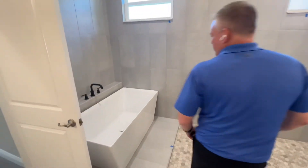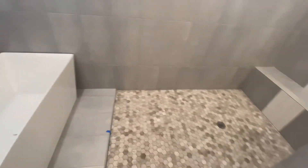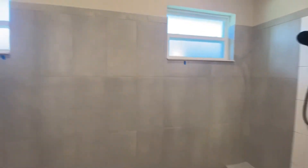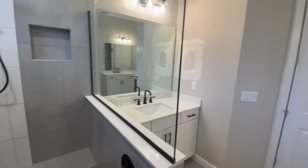This master bathroom really is a luxurious spa. The customer has chosen to do this beautiful freestanding tub design that's open to this great big walk-in shower. And then we have these great dual vanity areas with our sit-down Cinderella makeup area.